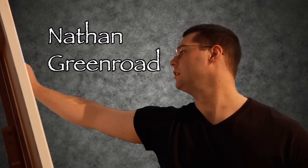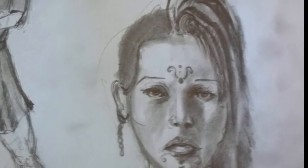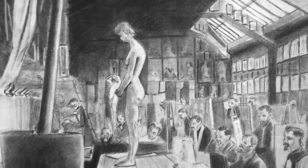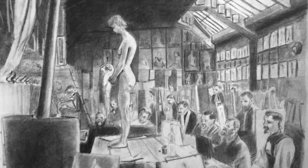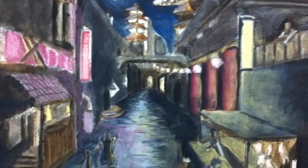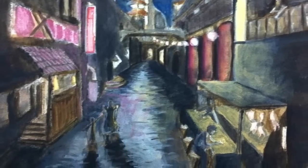My name is Nathan Greenroad. A little bit of charcoal, a little bit of pastel, but I had worked almost entirely in pencil. Sketching was like my big thing. My paintings take on a very similar style to the way I sketch. I have never worked on a collaborative painting before, ever.